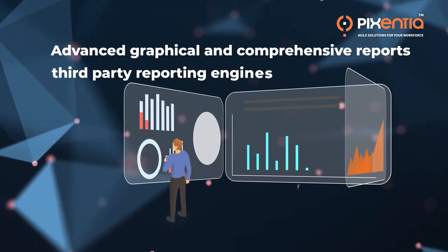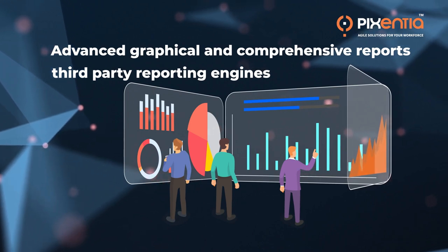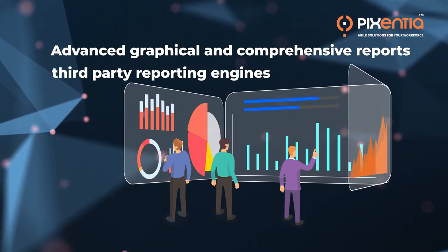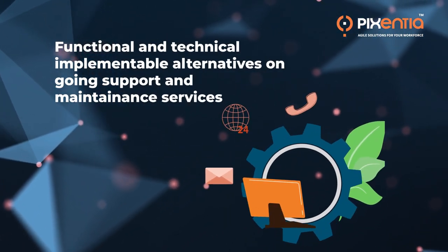With our vast expertise in data mining and wide range of reporting engines, we visualize your data into interactive dashboards and reports for effective decision-making.